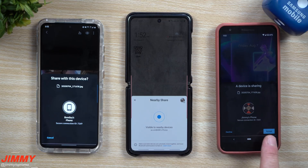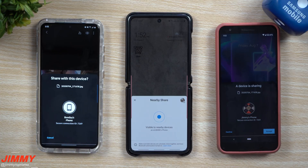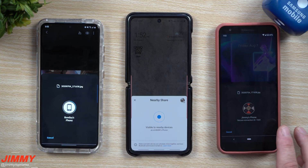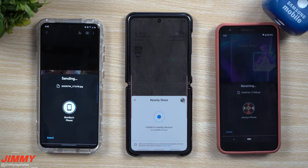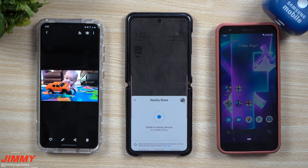Now it's pulling up on that device — asking if you want to accept it or not. If you get one of these and you don't know who it's from, obviously hit decline. But since this is who I want to share it with, I'm going to hit accept. Now this one's going to state that it's sent, and the other one's going to finish its download.